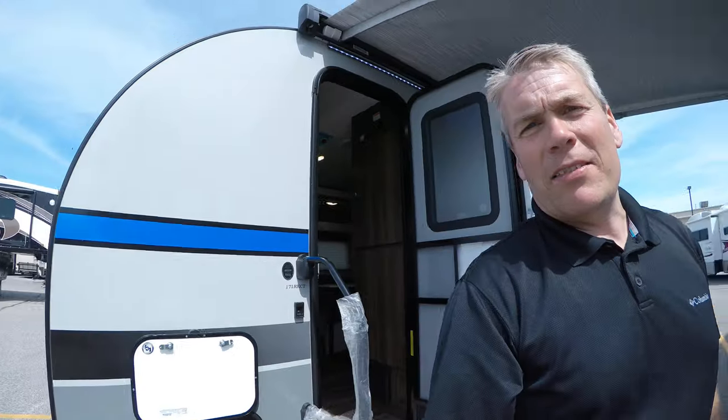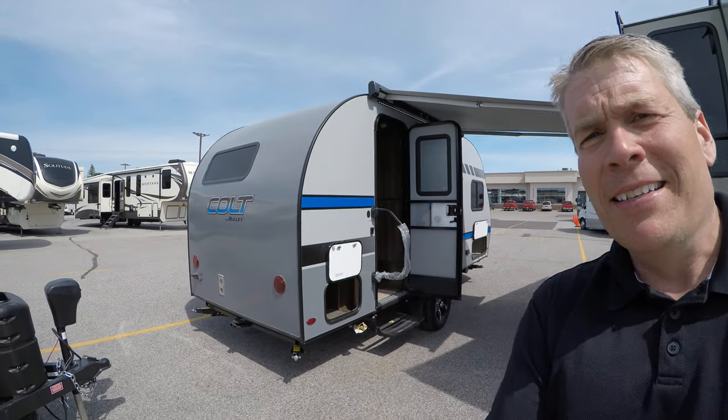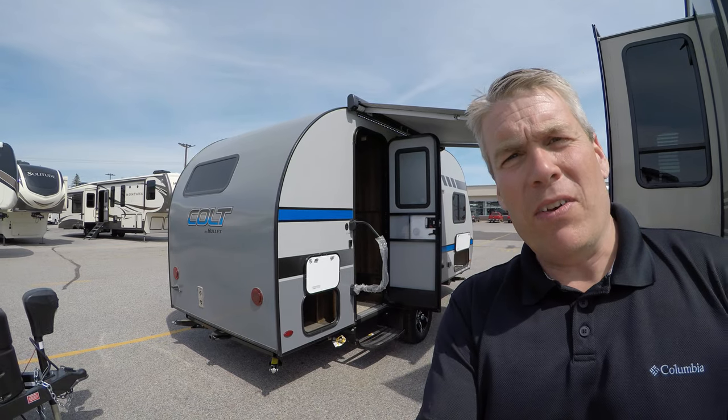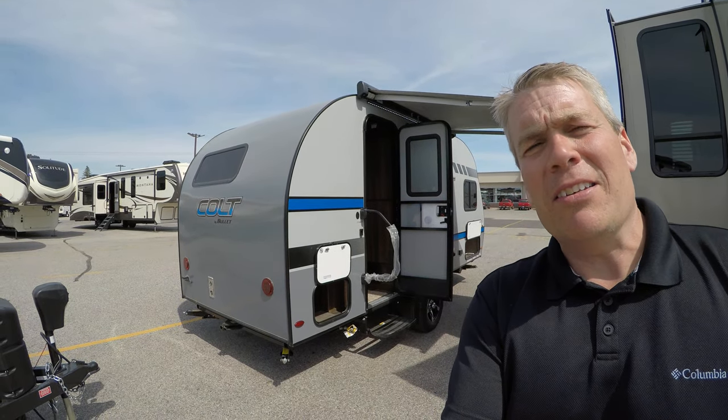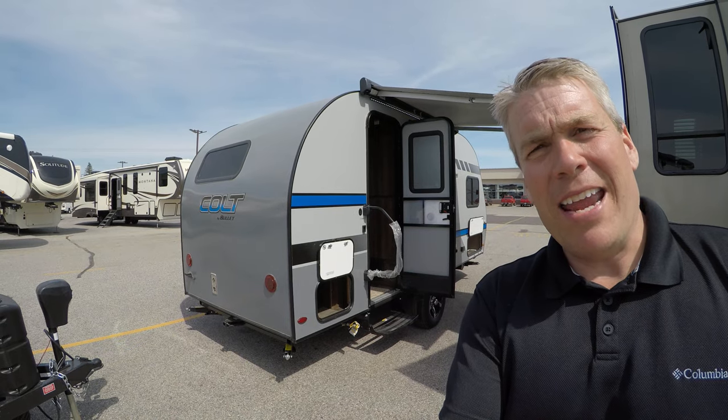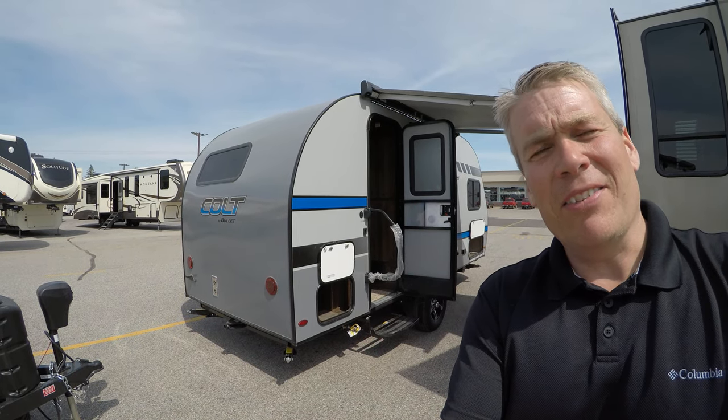My name is Andy Johnson. I'm at Bullion RV in beautiful Duluth, Minnesota. If you're interested in our 2018 Keystone Bullet, the Colt 171RK at 3,030 pounds, just call or text me at 218-391-ANDY. Thanks for watching this video and as always, keep on traveling.